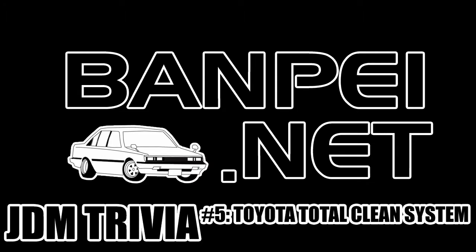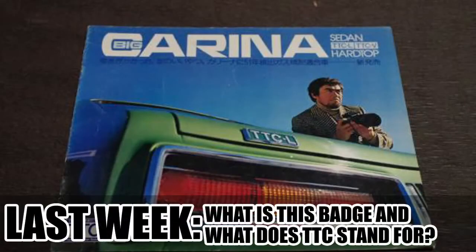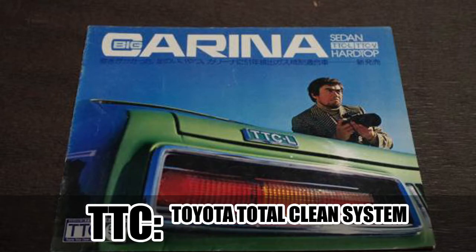Welcome to JDM Trivia number 5. First of all, Happy New Year and the best wishes for 2016. Last week's teaser was: what is this badge and what does TTC stand for? Some guesses were made and some people refrained from googling, but RookieTuner provided the correct answer. TTC is an acronym for Toyota Total Clean System.